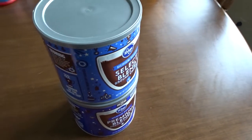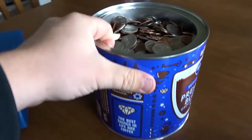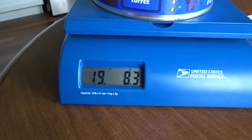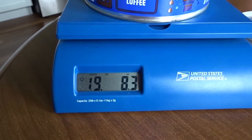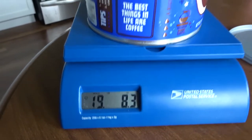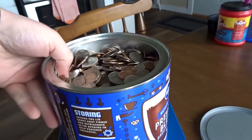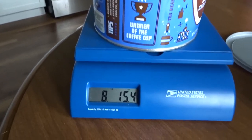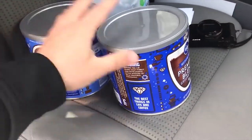I wondered how much this weighs, so I put it on the scale. The full can comes in at about 19.8 pounds — that includes the weight of the can itself. The half-full one weighs just under nine pounds. So altogether, about 28 pounds worth of coins. Make your guess below!